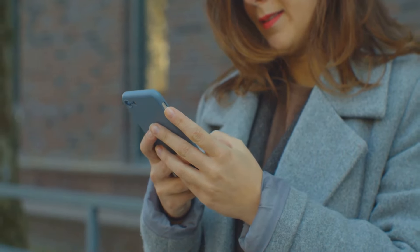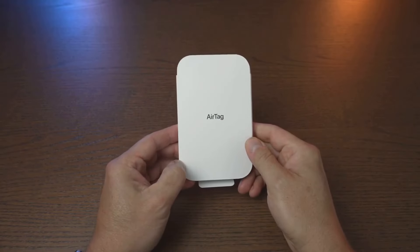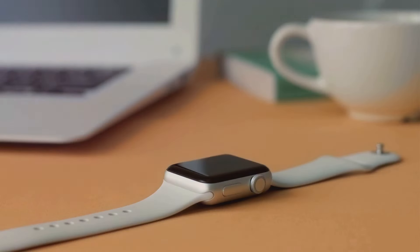The new AirTag sharing feature is a game changer for those often misplacing belongings. Innovatively, you can share AirTags with friends or family. This clever tool ensures you'll never lose sight of your important items — it's an easy and secure way to keep tabs on them.